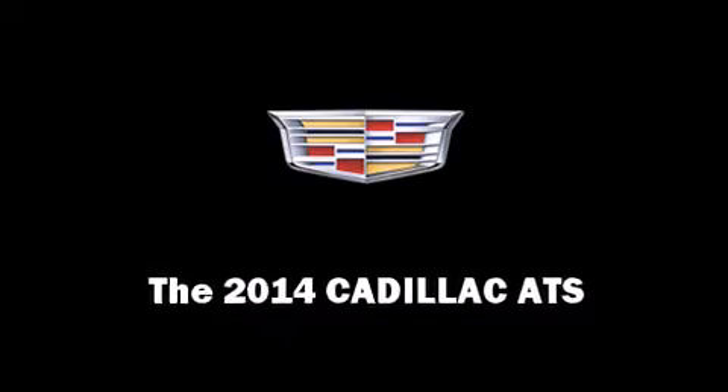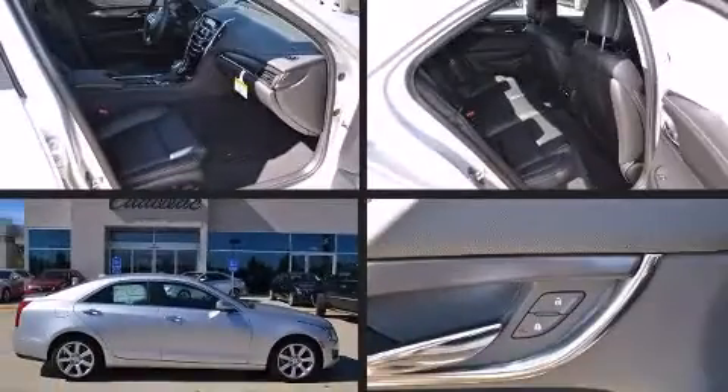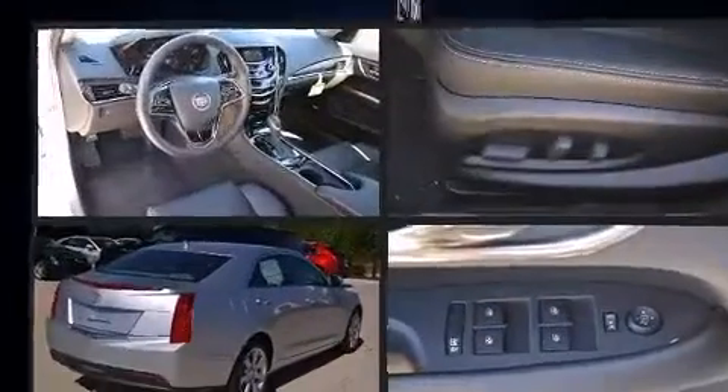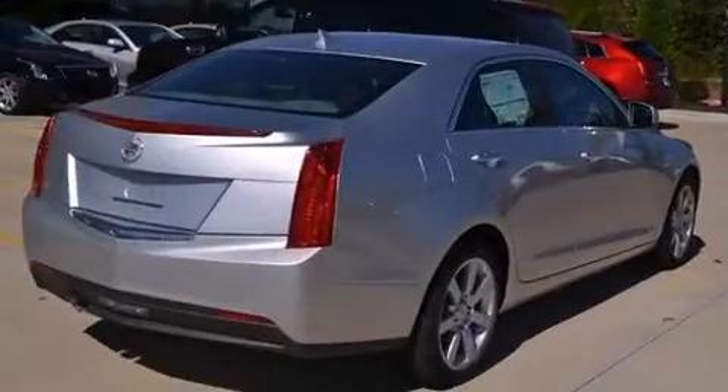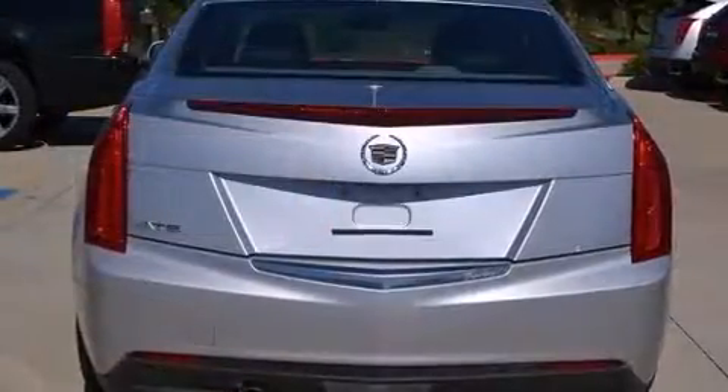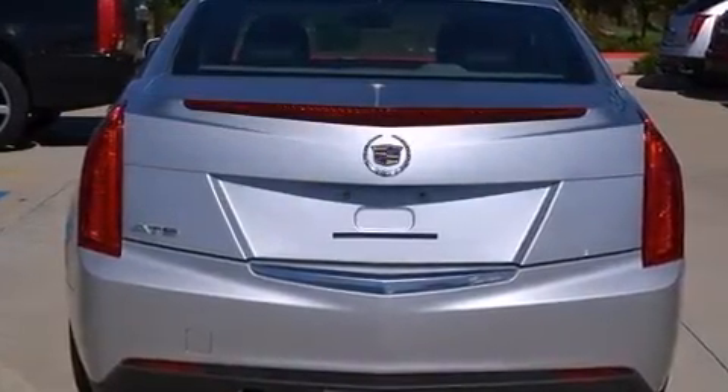Treat yourself to a test drive in the 2014 Cadillac ATS. This four-door, five-passenger sedan will allow you to take command of the road with confidence. It features an automatic transmission, rear-wheel drive, and a 2.5-liter four-cylinder engine.